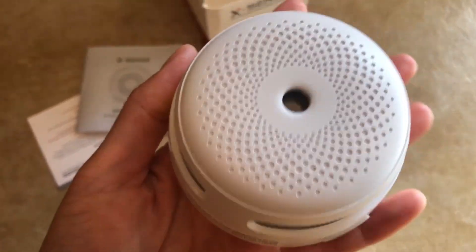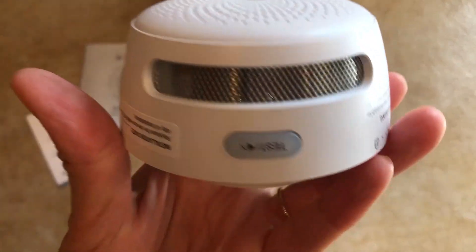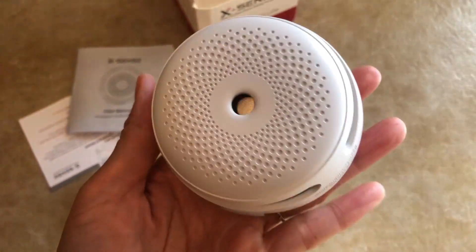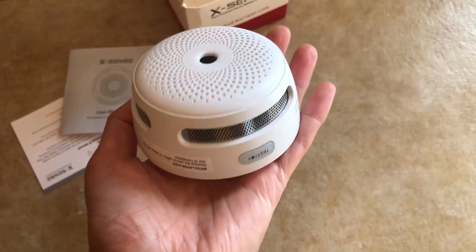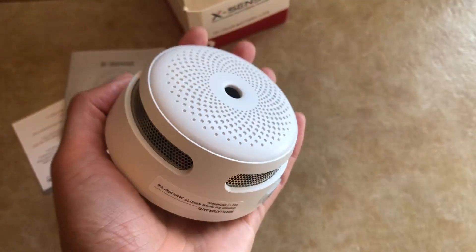So if you're looking for an efficient, small, compact fire alarm, I think this one is probably the best choice for you.